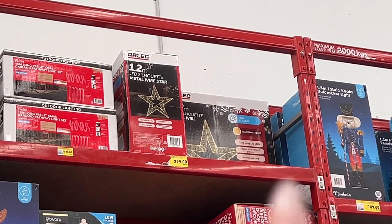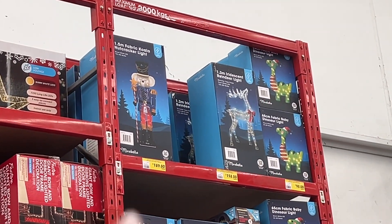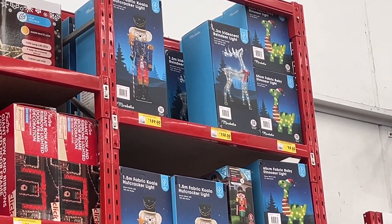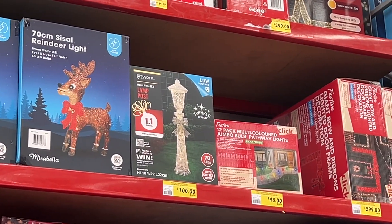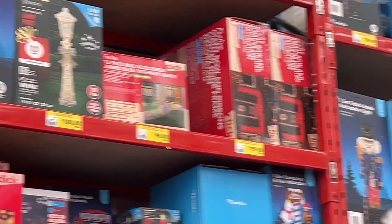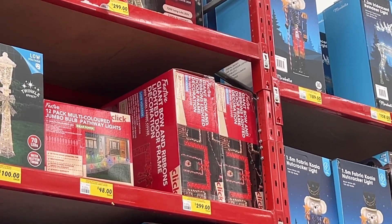Up the top there we have the metal stars again — 1.2 metres for $229. There's a giant koala nutcracker over there — he's $189. Giant reindeer and a giant light-up dinosaur, because why not? There's a 70 centimetre reindeer light and a lamp post — I want a lamp post but taller than that, it's $100. There are some outdoor pathway lights. I want that — the giant bow and ribbon lighted door frame decoration. It's $300 though, she's a bit pricey.